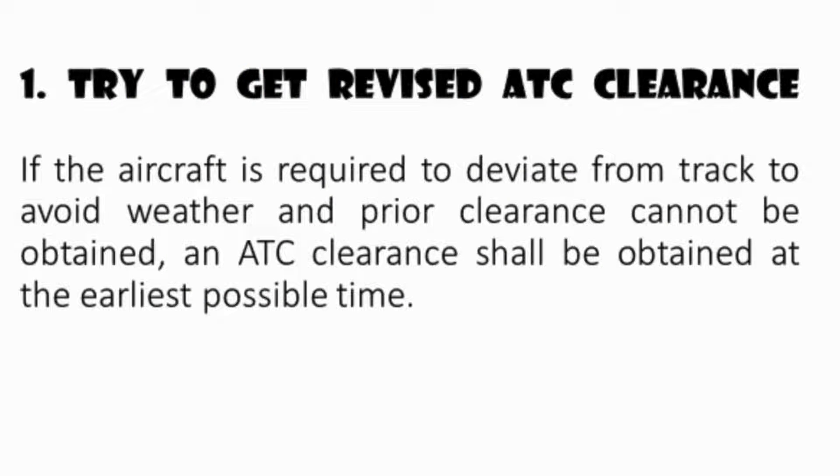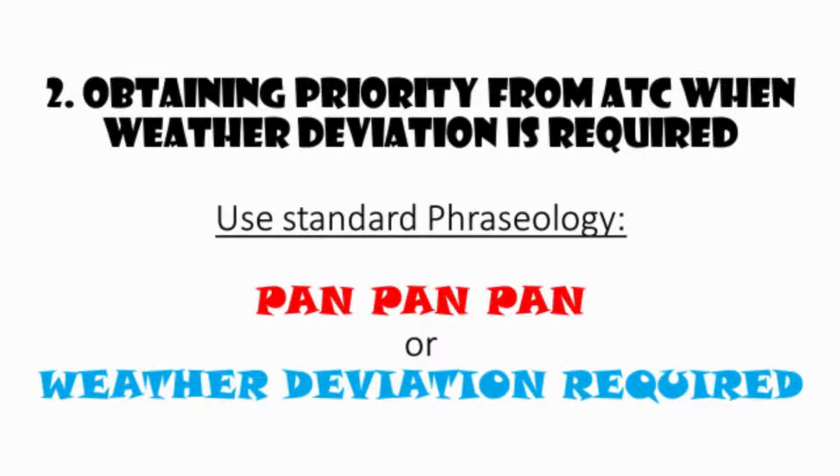If the aircraft is required to deviate from track to avoid weather and prior clearance cannot be obtained, an ATC clearance shall be obtained at the earliest possible time. When the pilot initiates communications with ATC, rapid response may be obtained by stating 'weather deviation required' to indicate that priority is desired on the frequency and for ATC response. The pilot also retains the option of using the urgency call 'Pan Pan' three times to alert all listening parties of a special handling condition, which will receive ATC priority for issuance of a clearance or assistance.